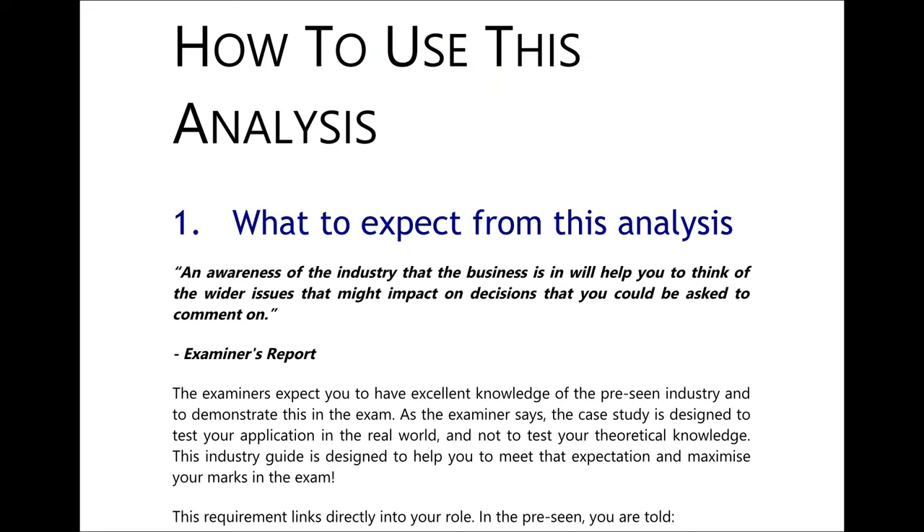Before we get stuck in, it's worth considering how we should use this analysis and why we're doing it. We're doing it because the examiners say we should. They said in the examiner's report that an awareness of the industry that the business is in will help you think of the wider issues that might impact on decisions you could be asked to comment on. Therefore an excellent knowledge of the pre-seen industry will help you demonstrate understanding of the context.